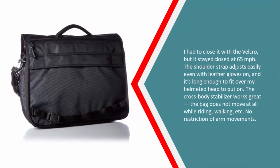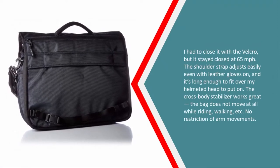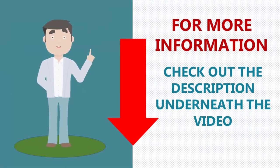I had to close it with the velcro, but it stayed closed at 65 miles per hour. The shoulder strap adjusts easily even with leather gloves on, and it's long enough to fit over my helmeted head. The cross-body stabilizer works great — the bag does not move at all while riding, walking, etc., with no restriction of movement. For more information, check out the description underneath the video.